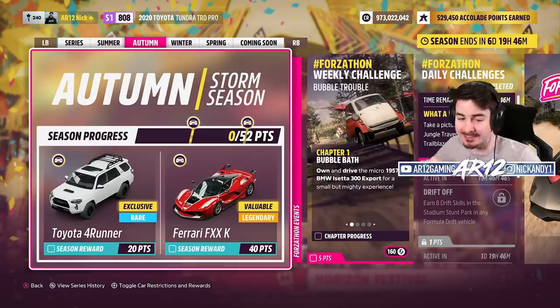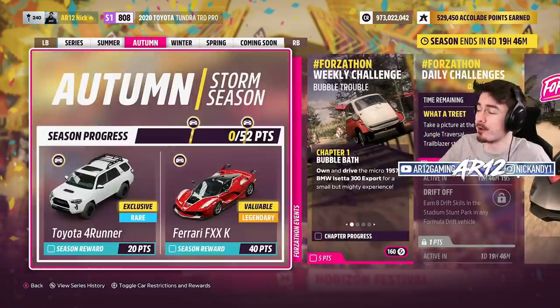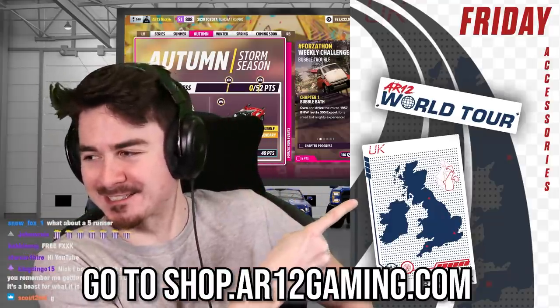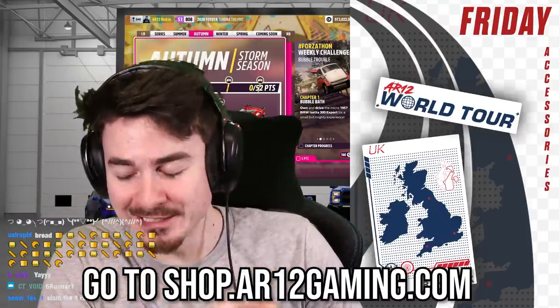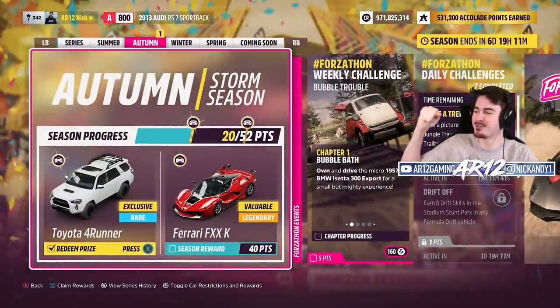All we need to do is get 20 points in the autumn season, which should be pretty easy. Before we actually go and unlock this, I have good news! Today we officially dropped these in the AR12 store. I know a bunch of you guys have been asking for some AR12 World Tour stickers — they are officially live today.